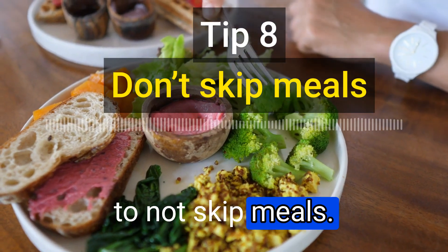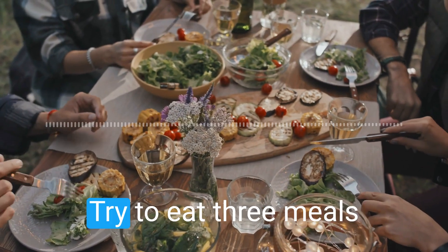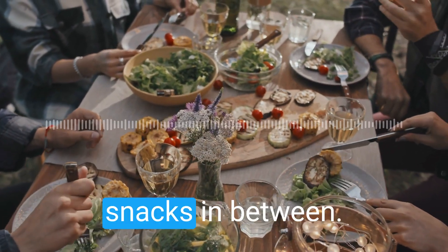The eighth tip is to not skip meals. Skipping meals can lead to overeating later on. Try to eat three meals a day with healthy snacks in between.